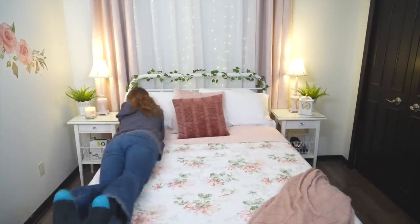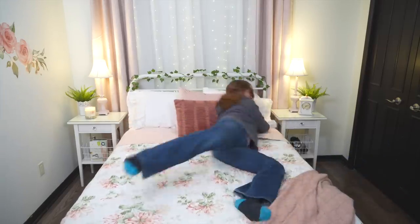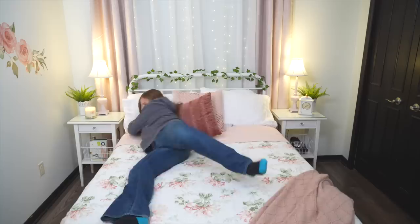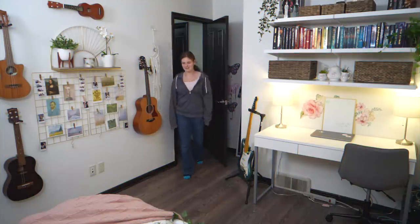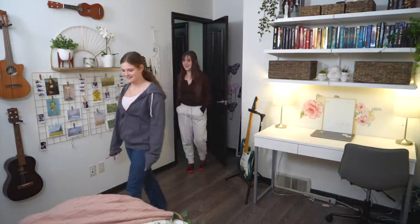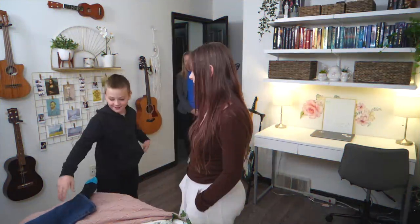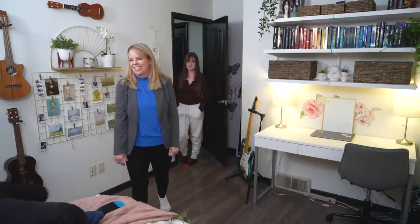The bed is huge — Abby can't decide which side to sleep on. 'I can sleep on this side — all right, let's sleep on this side — I can sleep in the middle! So many decisions. Welcome to my crib!' She's thrilled with the whole room.